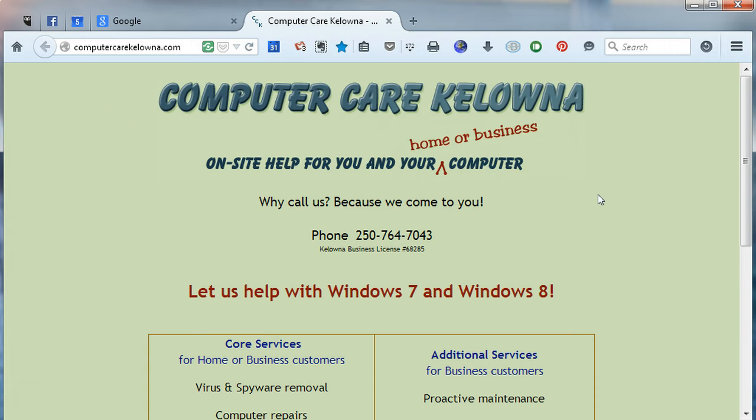Avast Free is a great product — I highly recommend it. The downside is that they make it very, very easy for you to upgrade to the paid version, and not so easy to stay with the free one. So I'm going to try to show you how to do that right now.